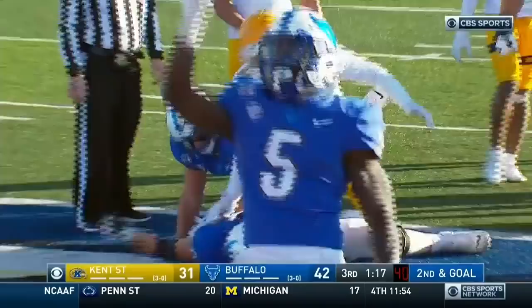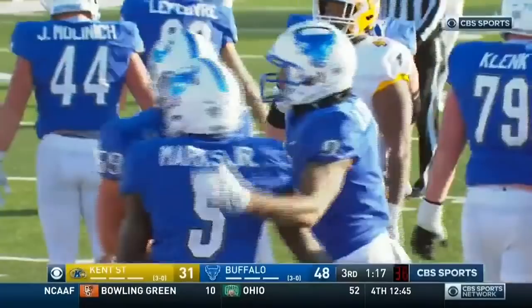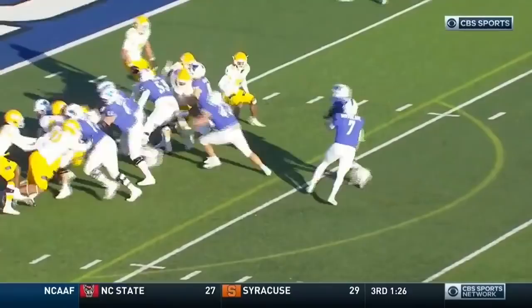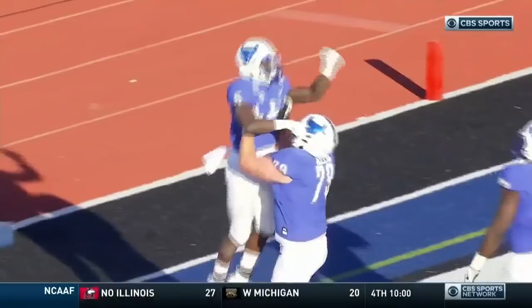He's in, standing up — second touchdown of the year for Kevin Marks. Running the Bulls here against Kent State late in the third quarter. They lead it 48-31. It's inside zone, split zone — Molinich didn't even have anybody to block. It's a little too easy there. Let's go for Kevin Marks and UB.